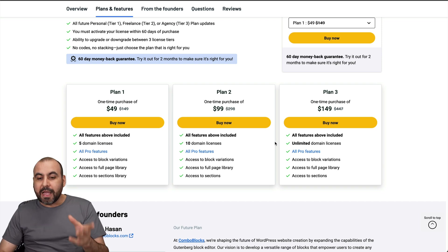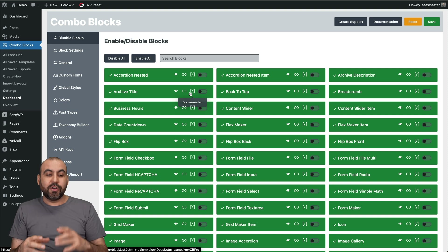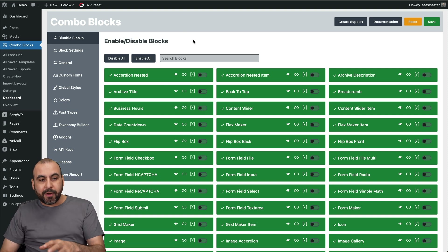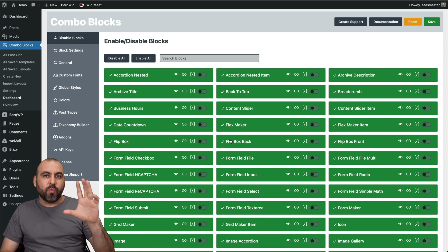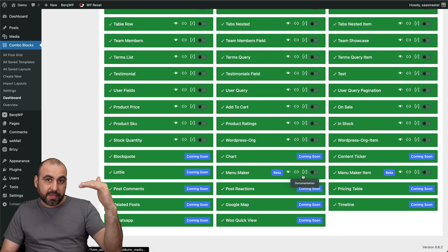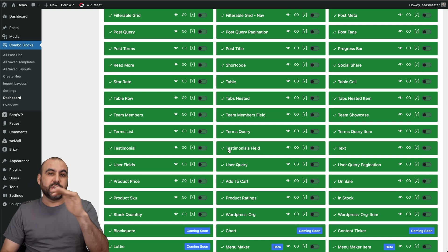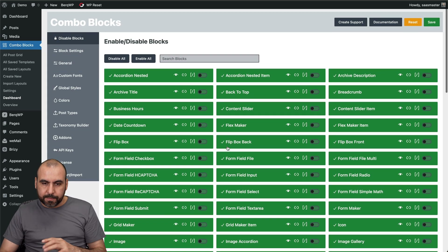What Combo Blocks does is expand the library of blocks available on Gutenberg, so you're not limited to what's already built into WordPress. Once you install it, I recommend going into the dashboard and disabling any blocks you don't plan to use, so they don't clutter your builder. Turn on the ones you use most — it's up to you, and some blocks are still coming soon.